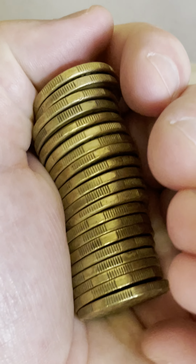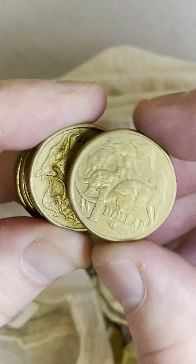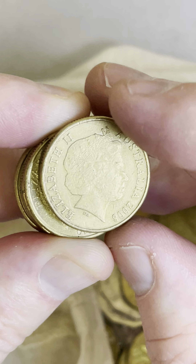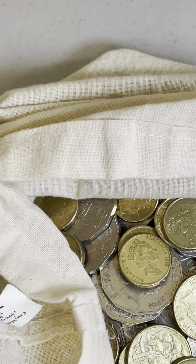Maybe the $1 mule coin — it's worth a lot of money. Usually between about $300 and $600 in worn condition, but in perfect condition one sold for $6,900. So definitely keep an eye out for a $1 mule coin, and I'll show you exactly what to look for.